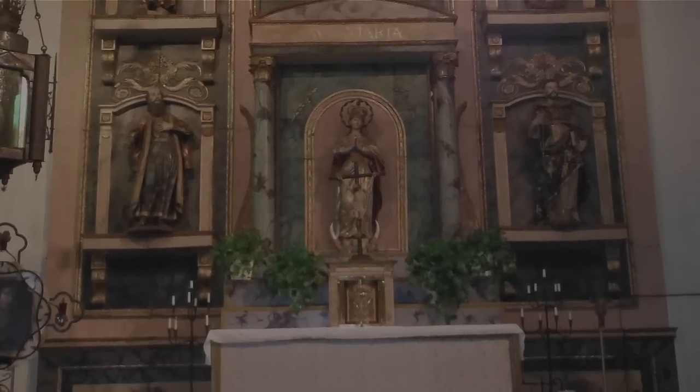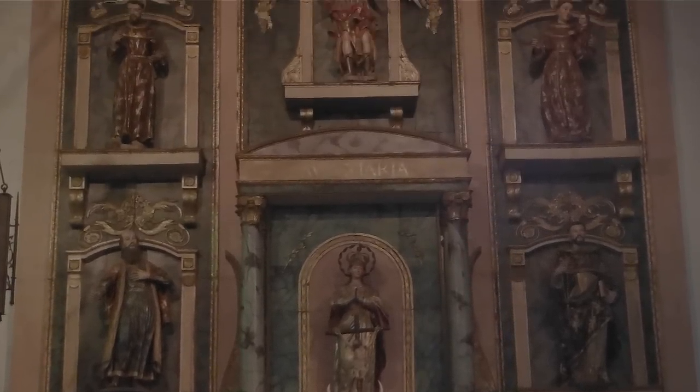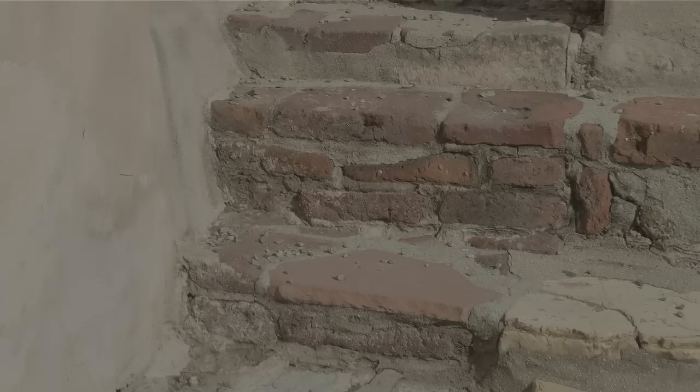The main altar was brought from Mexico City in 1790 and the wooden statues were hand carved in Spain. The baptismal font is the original hand-hammered copper piece from the 1700s. The choir loft could only be reached by an outside stairway for over a hundred years.